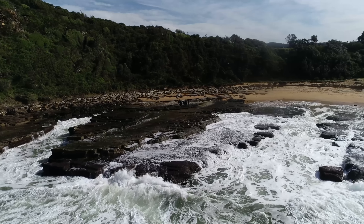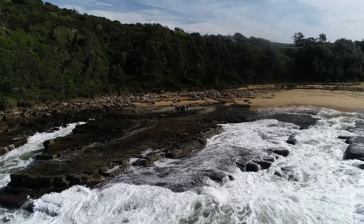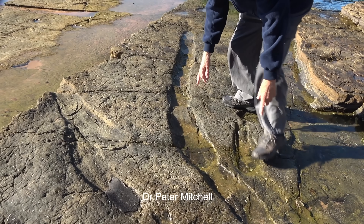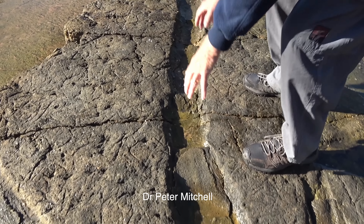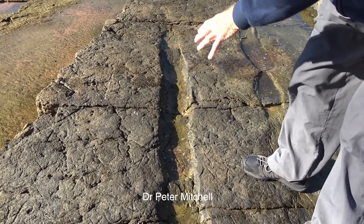Step three: form a hypothesis or testable explanation. There's one resting spot, there was the previous resting spot and there's the next one, so he's gone plop, plop, plop across this muddy sand.